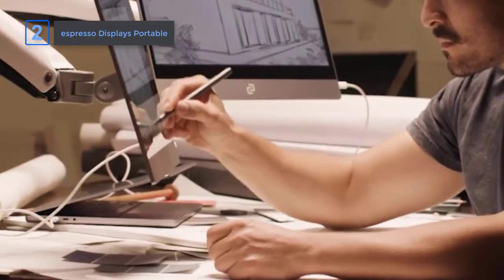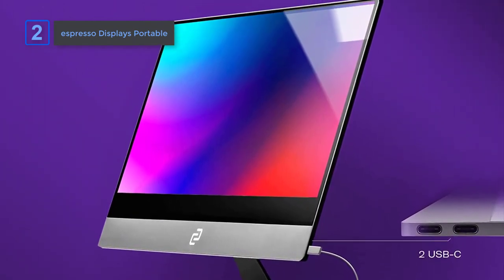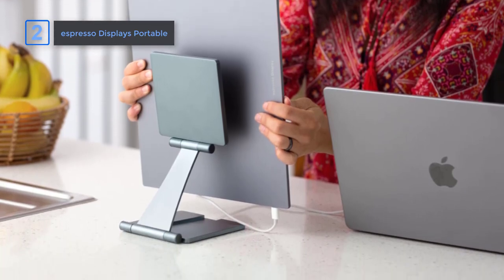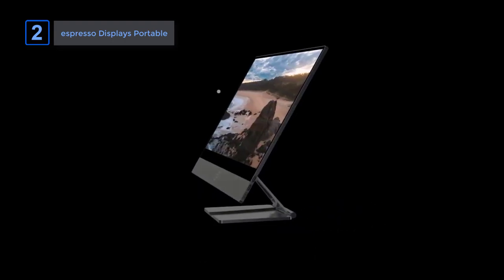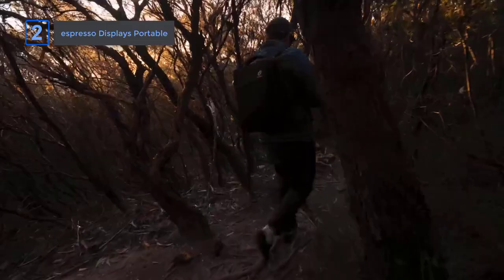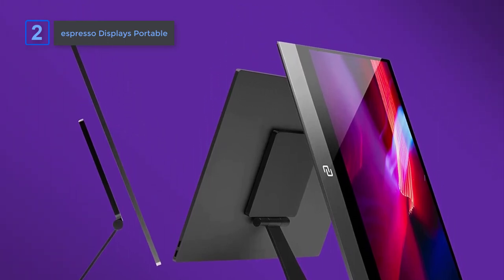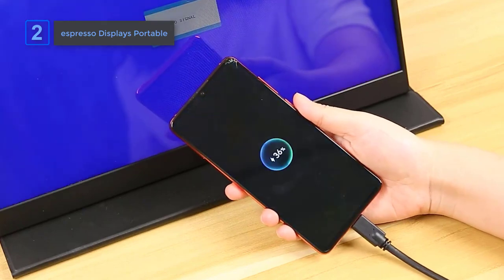Setting up the Espresso Displays is quick and hassle-free. Plug in the USB-C connection and you're ready to go. With minimal power draw, this second screen maximizes efficiency without compromising performance. Compatible with a wide range of devices including MacBooks, Windows laptops, Xbox, PlayStation, Nintendo Switch, Steam Deck, iPhone, and Samsung smartphones, this monitor offers universal compatibility for your convenience. Its world-class craftsmanship, exceptional color accuracy, and matched versatility and range of accessories make it the ultimate choice for professionals seeking to enhance their productivity and creative capabilities, no matter where they are. It's a great option for you.